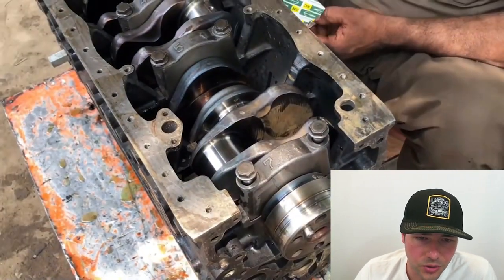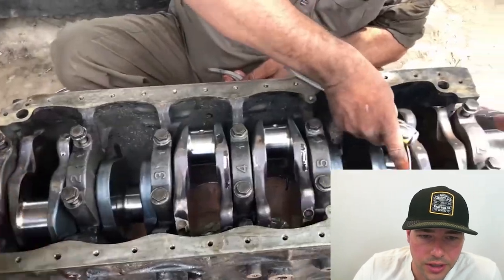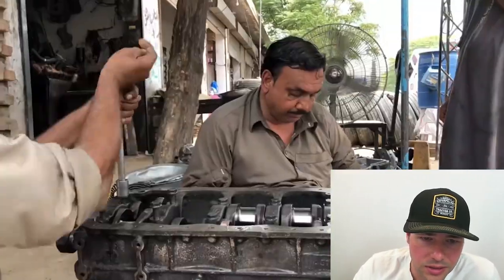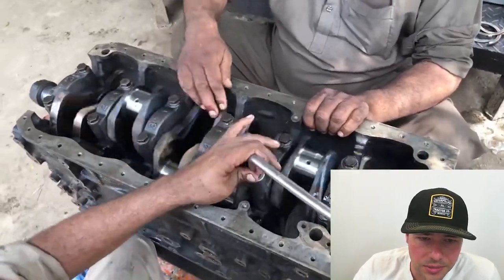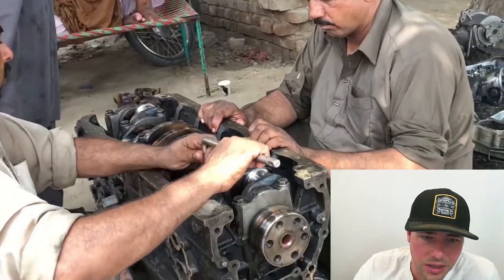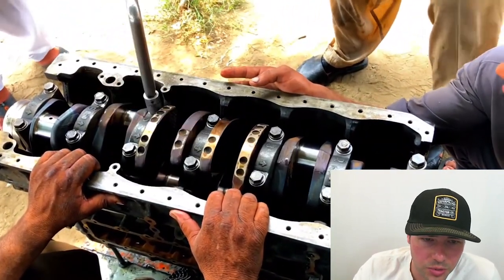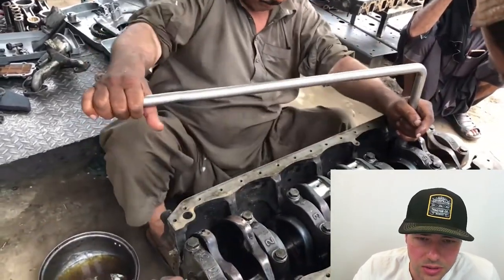These are typically main bearings — you can see the number seven there, so that's the rear of the engine. What he's doing now is the thrust bearings, which limit the amount of end play the crankshaft has. Pretty much all engines have those — some incorporated into the main bearing, some separate. They're going to tighten them by hand using basically a crowbar with a socket on it, then bring out the big lug nut wrench. I'm not familiar with this particular engine, but I'm pretty sure they're either over or under-torquing these.